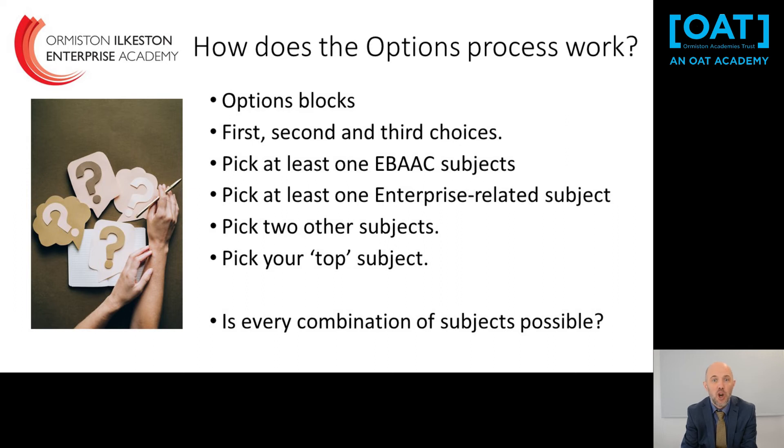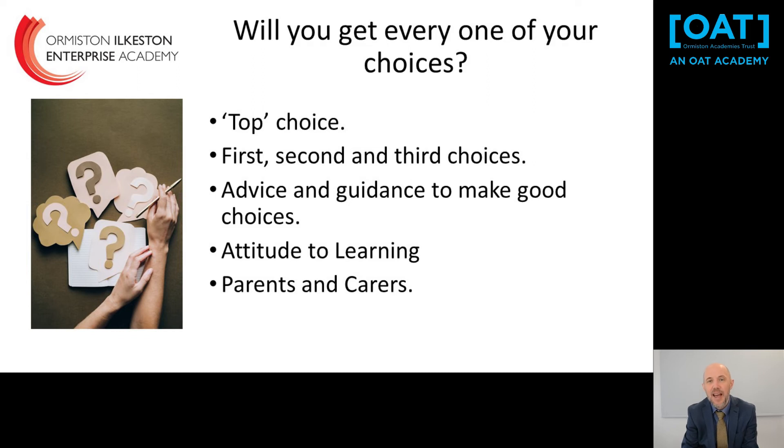On the form there is a space to put your top or favourite subject — please do fill that in, as it helps prioritise your placement. For example, if you're passionate about being a chef, we'll try to ensure you can do Hospitality and Catering. It isn't possible to do every combination of subjects, so the option blocks have been designed around the most common and popular combinations. We cannot guarantee everyone will get four first choices, but last year 99% of students received either four first choices or three first choices and a second choice, and we will aim to do the same again.